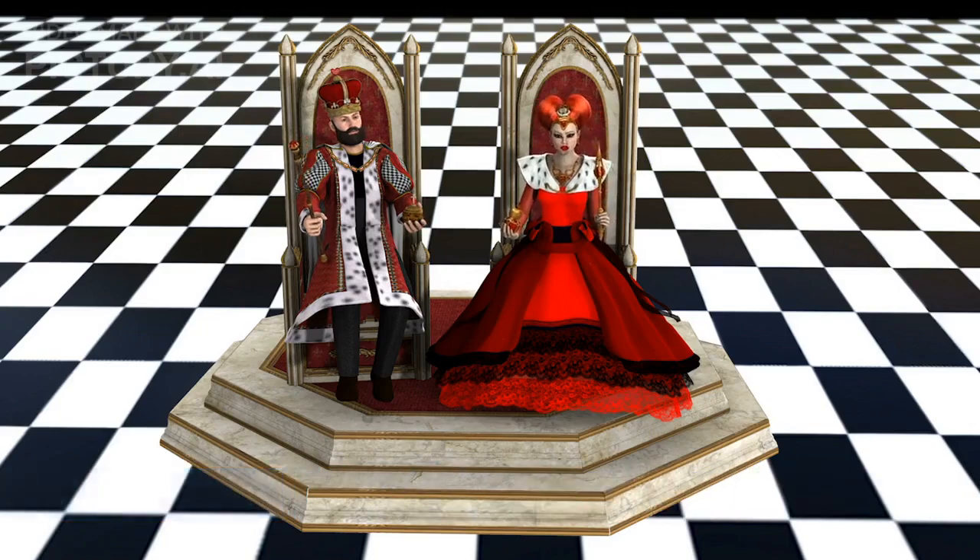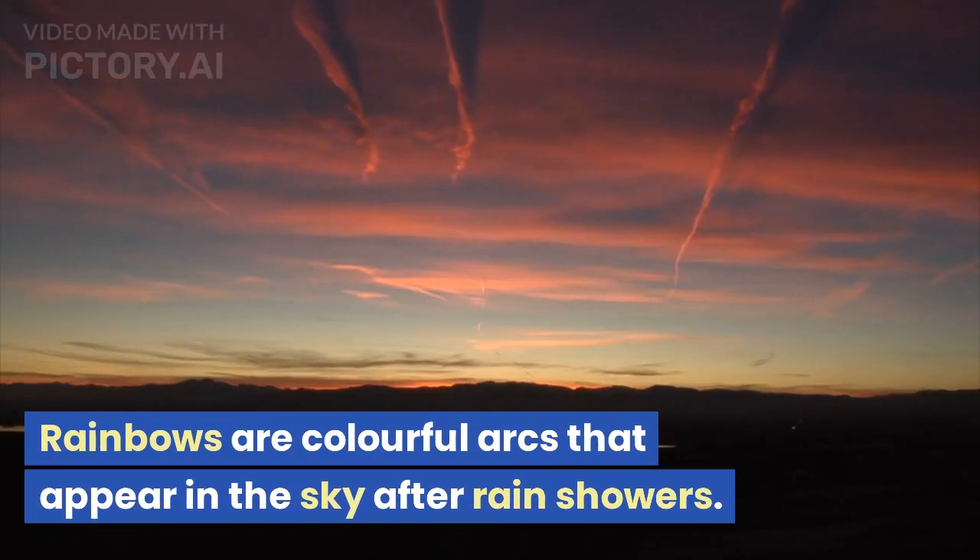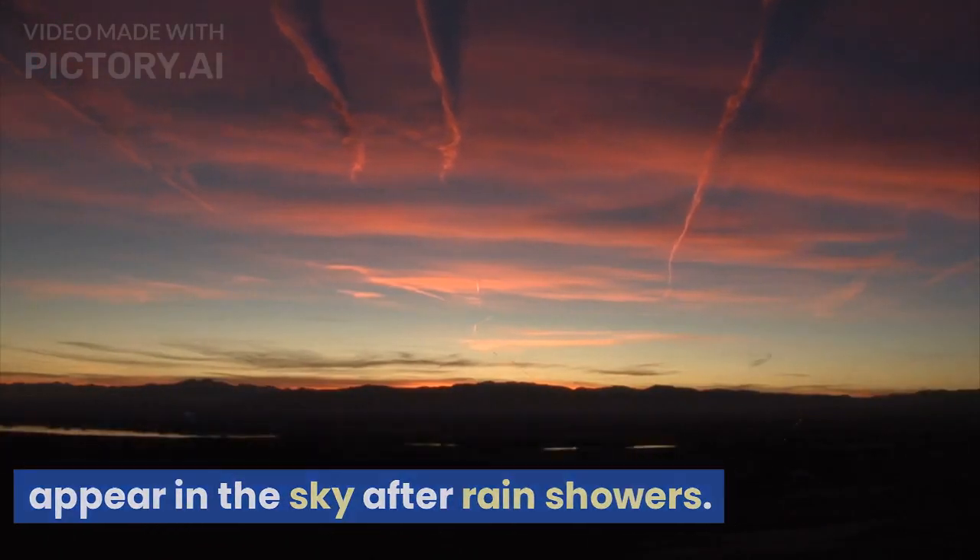Q is for queen. A queen is a female ruler or the wife of a king. R is for rainbow. Rainbows are colorful arcs that appear in the sky after rain showers.